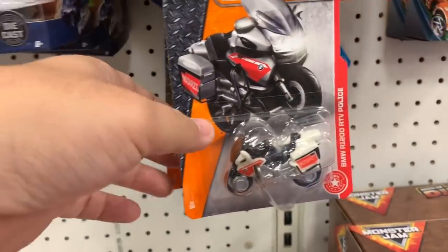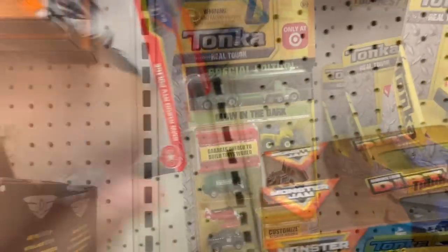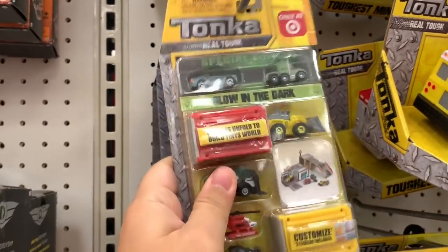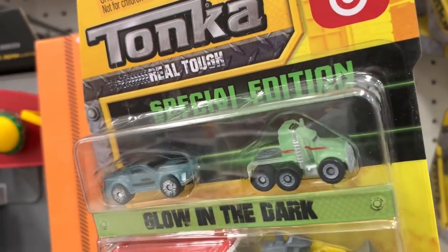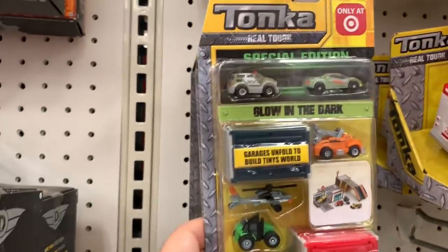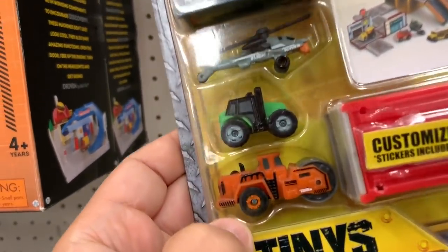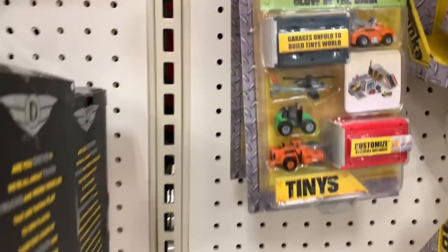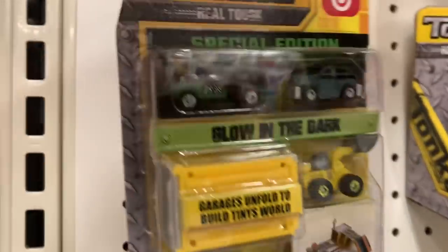I haven't seen this one — it's like a police water cycle. They got some more of the Tonka Tinys, the glow-in-the-dark ones. This one has a semi truck — glow in the dark! This is a new one; I haven't seen a semi truck before. A little race car, a tractor, a roller, and a cool helicopter. Just a little bit different.